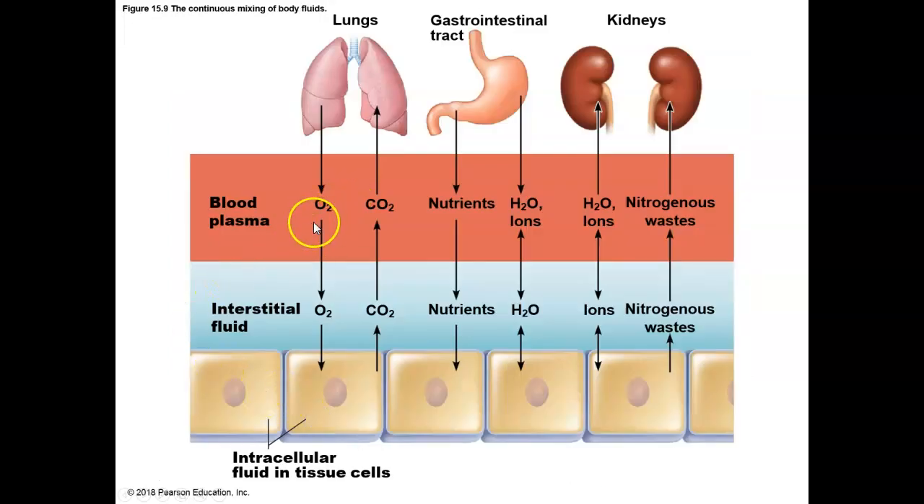What's found in these fluids? We have lots of dissolved nutrients, waste products, and other ions that are moving between our blood plasma, our cells, our interstitial regions, and other cells.